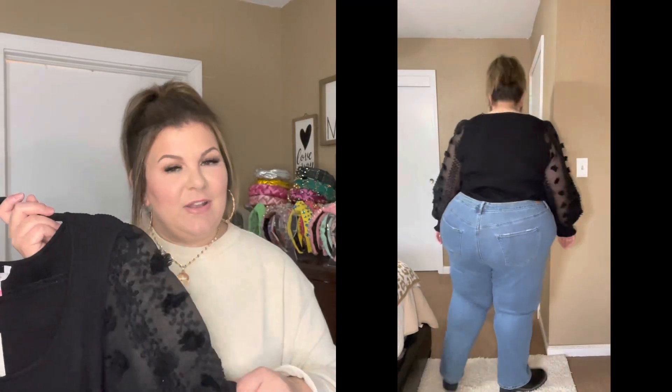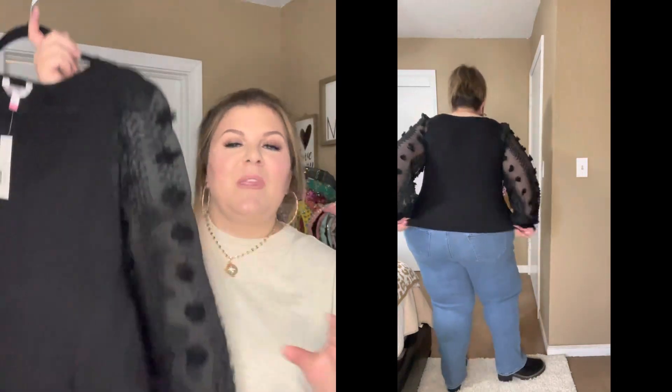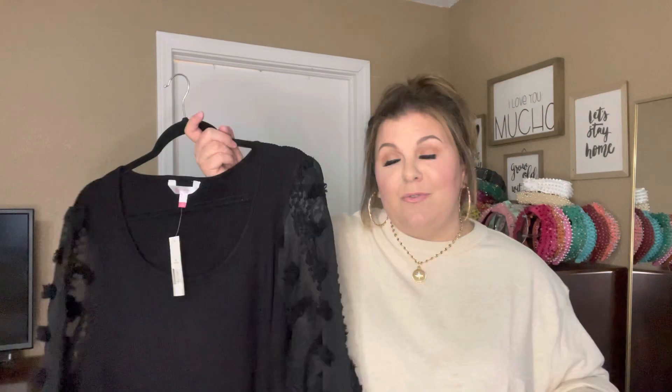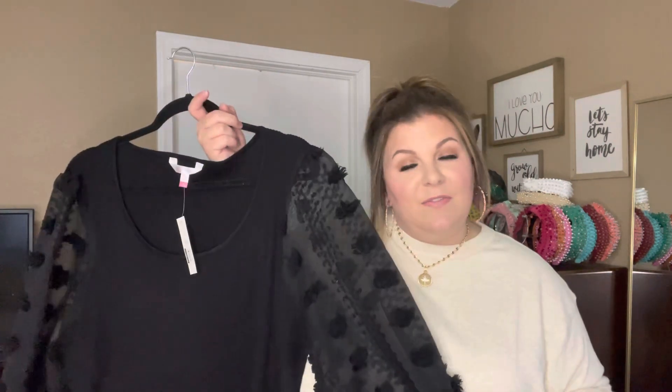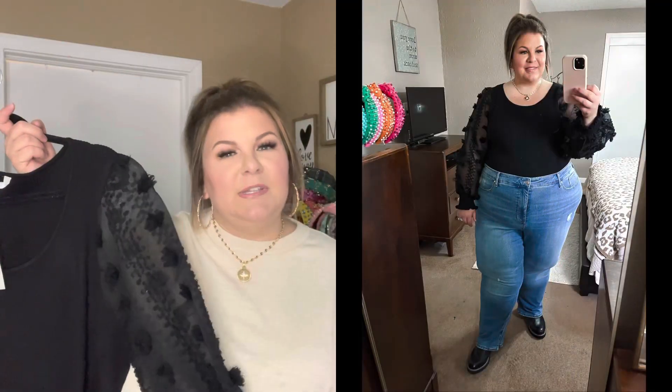This top was under 20 bucks, which is incredible — that sleeve detail would be so expensive elsewhere. The 4X No Boundaries sizing is a 27/29, and I find that this is an excellent fit. Now this top, because of the stretchy fabric through the body — if you are really tall, I'm between 5'7 and 5'8, so a little taller than average — this does run a little bit short. But this is the kind of thing I would buy to tuck into a skirt for New Year's or holiday.